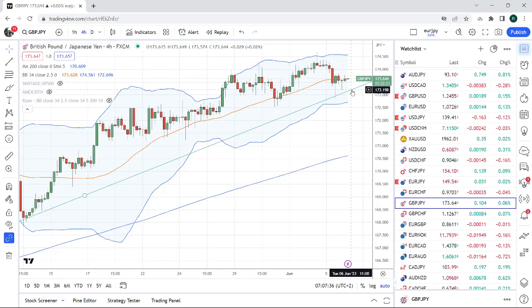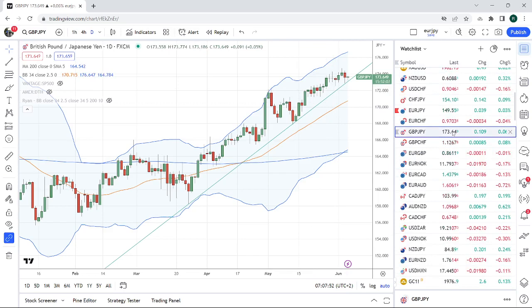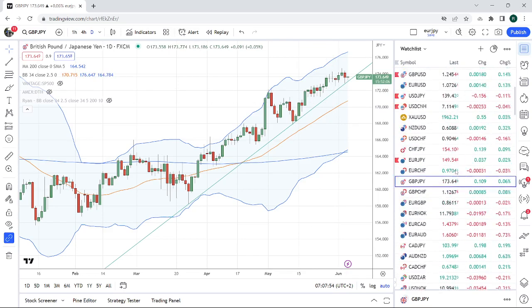Or wherever this trend line comes in when it crosses — we'll see. Right now it's at 19, but obviously it's an upward sloping trend line, so every hour and every day it goes up a little bit. We're just going to watch this trend line, maybe use it as a possible entry for short Sterling Yen.